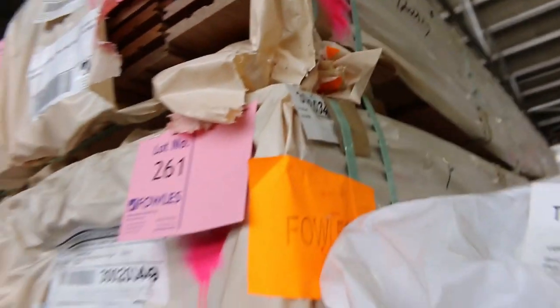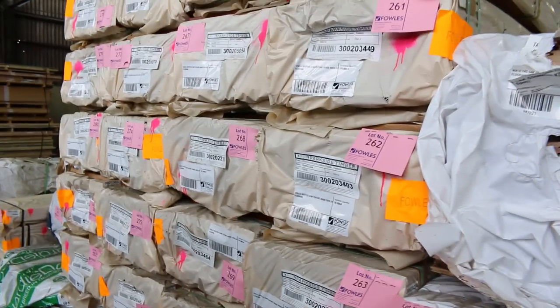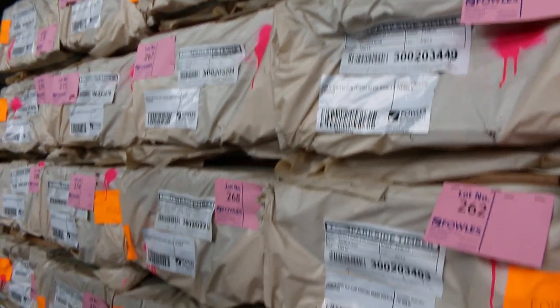So what do we get — 612x18, 24 packs of that sitting right there guys, so nice load of that. If you've been waiting on some of this make sure you jump in, because it didn't last very long last time it came in. The 125x14 feature grade spotted gum.